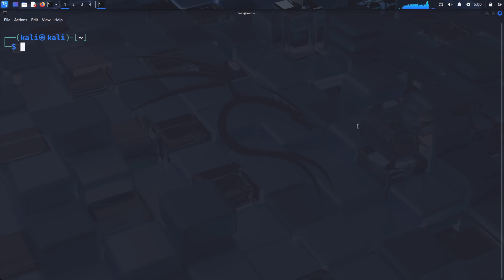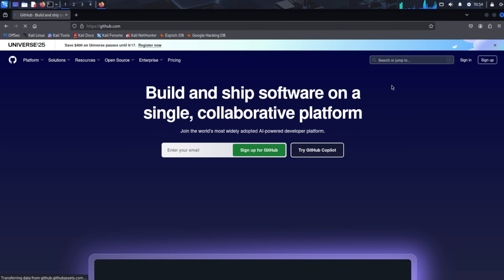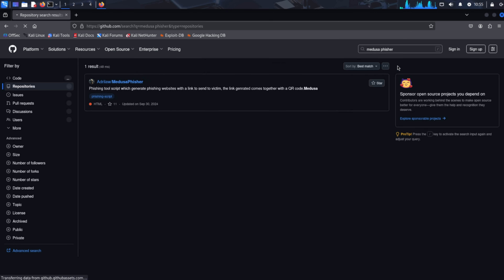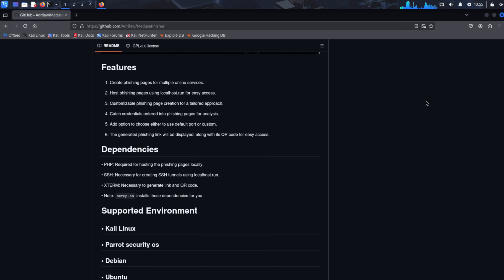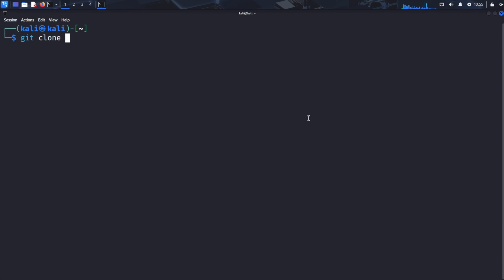Now we need to install our QR code phishing tool. Open your web browser and navigate to github.com. In GitHub's search bar, type Medusa Fisher and press Enter. You'll see a repository that serves as our demonstration tool for QR code phishing attacks. Open the repository and take a moment to scroll through the documentation to read about the tool's features and installation process. To clone this repository, copy the repository link from the code button or directly from the address bar. Return to your terminal and type git clone followed by pasting the copied link, then press Enter.